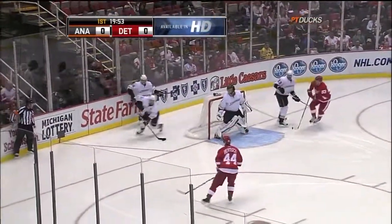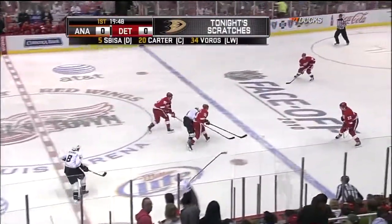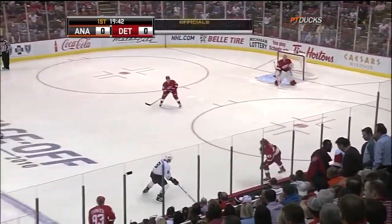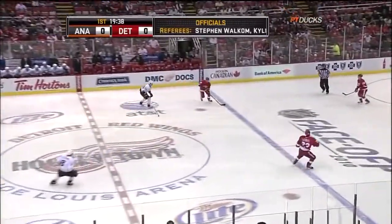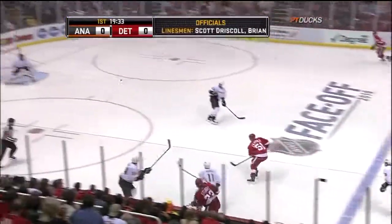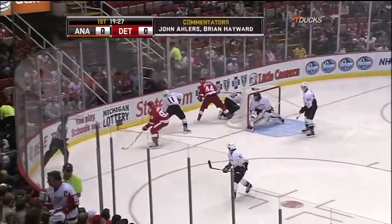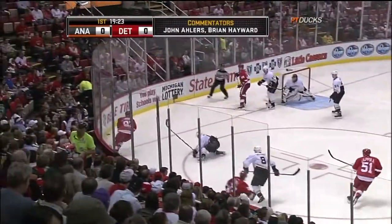We are underway. The first round draft pick from last June, Cam Fowler, a native of suburban Detroit, begins the game for the Ducks back on the blue line. As expected, Mike Babcock immediately gets a couple of big forwards, especially Johan Franzen, on the ice to oppose Cam Fowler. He wants to test Fowler with the big bodies of Franzen and Bertuzzi. Stewart throws it to the right corner of the Anaheim zone, and Paul Mara — another new addition on the blue line, came over as a free agent signing from Montreal.